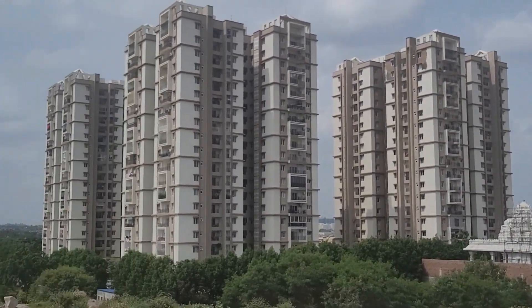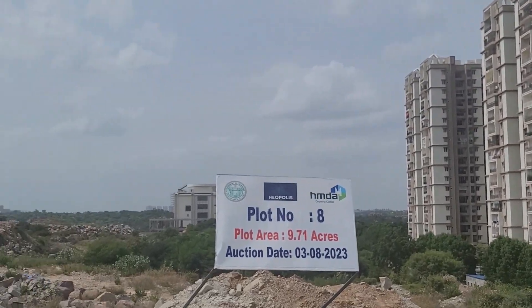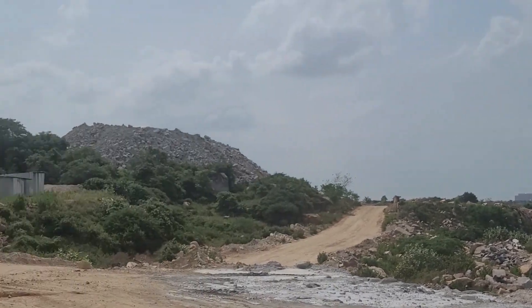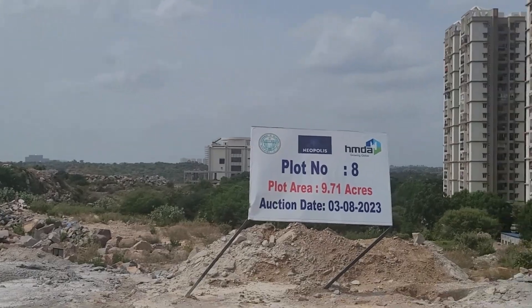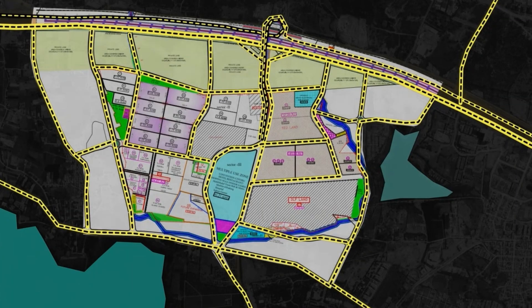Hello friends, welcome back to Hyderabad. Today we are back again in Neopolis, and in this video we are going to discuss the news from the last one week about the Neopolis Phase 2 auction.